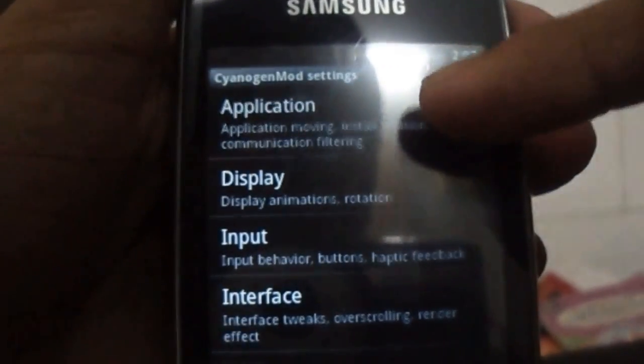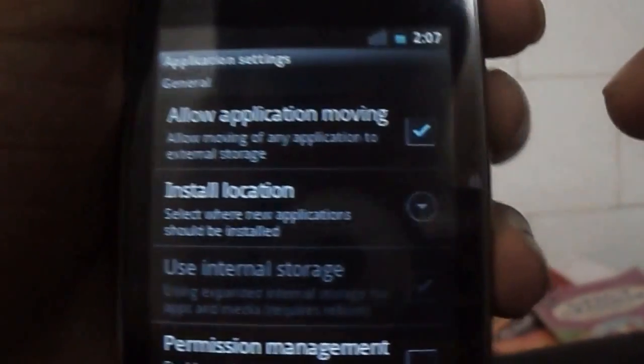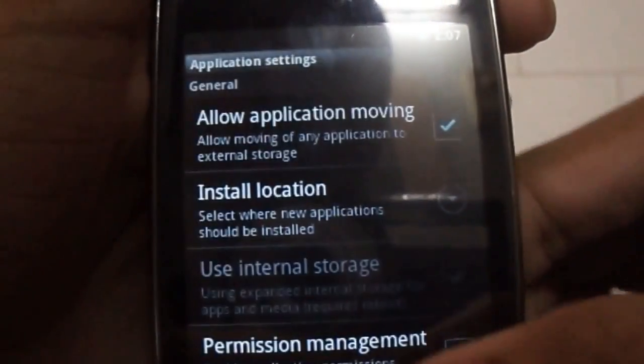Let's select Application. You can see here it is written Allow Application Moving. You can select it as Internal or External.